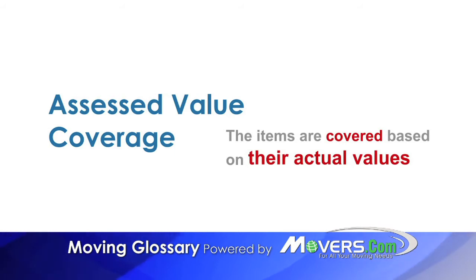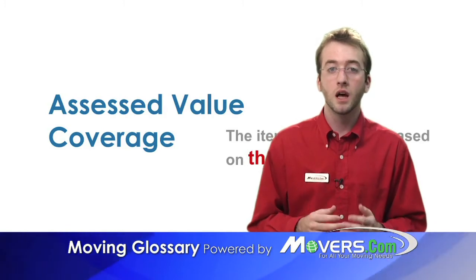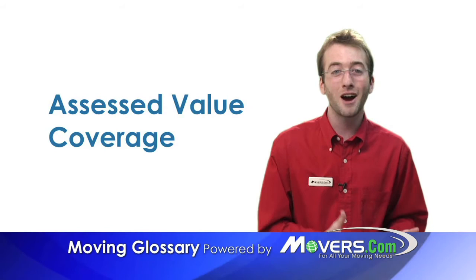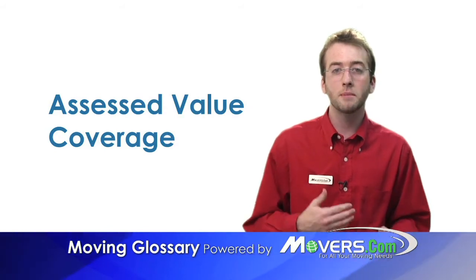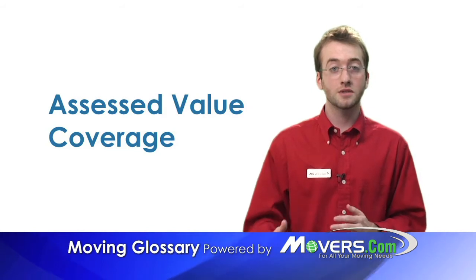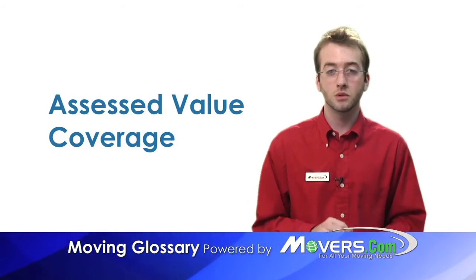When would you want to choose Assessed Value Coverage over Valuation Coverage? Let's say you have a lot of small but valuable items, like an expensive jewelry collection. Since Valuation Coverage pays by the pound and not the carat, your jewels will be better protected. The bottom line: should your shipment get lost or damaged during the move, you'll get more money for your goods with Assessed Value Coverage.